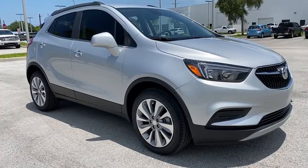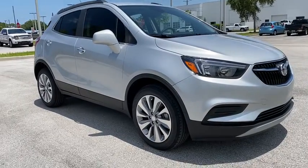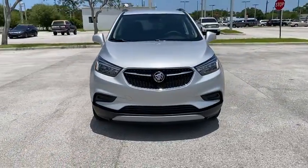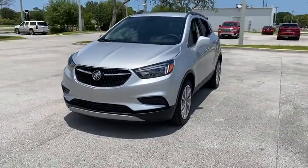We are pleased to show you the 2020 Buick Encore. The Encore captures Buick's traditional strengths while demonstrating luxury and style in a petite size.